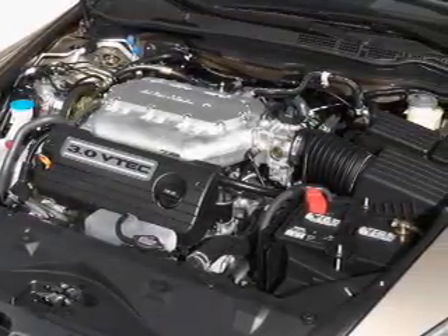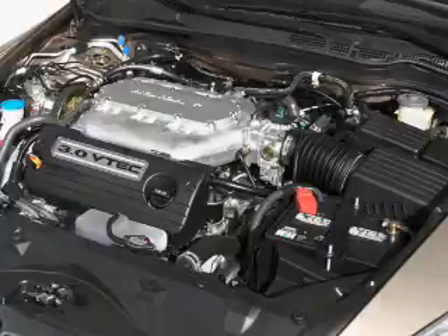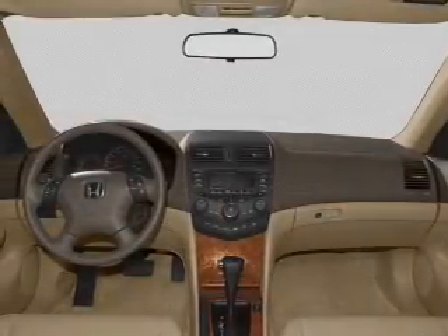Power windows, cruise control, an AM FM stereo with multi-disc CD player, power mirrors, an alarm system.